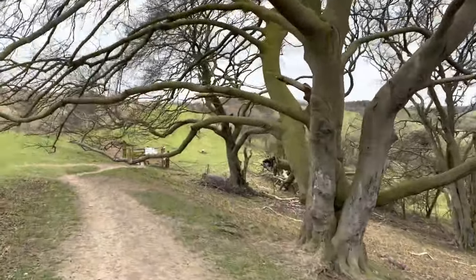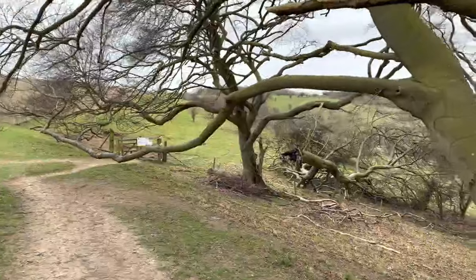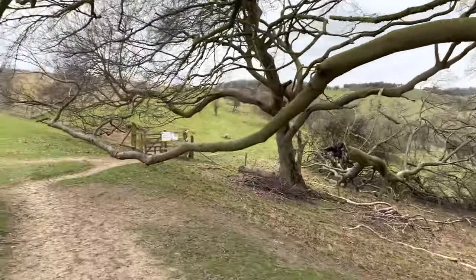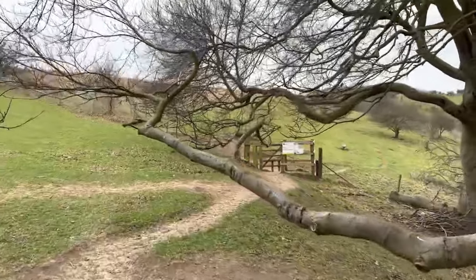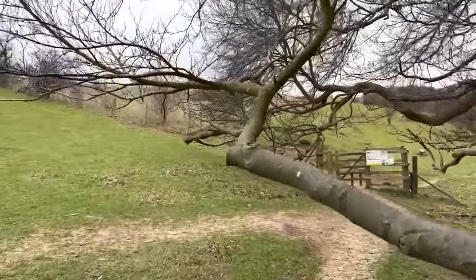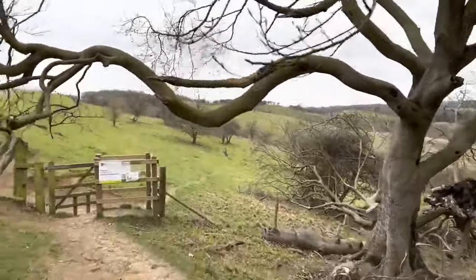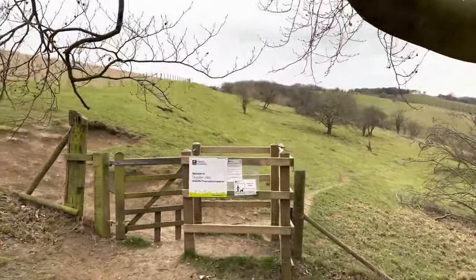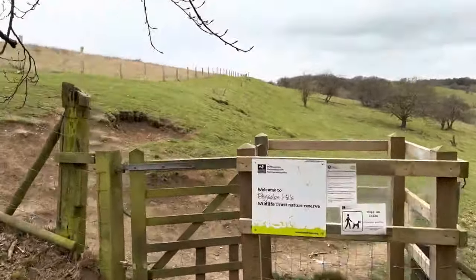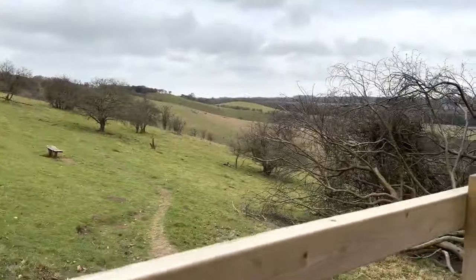So far from Knockinghoe Nature Reserve to here, it's taken about 26 minutes. If you walked up from Purton, you could add another 20-25 minutes onto that. From the car park on the Hitchin to Barton Road, about 10 minutes tops to get to that starting point. Remember to shut these gates, everybody.